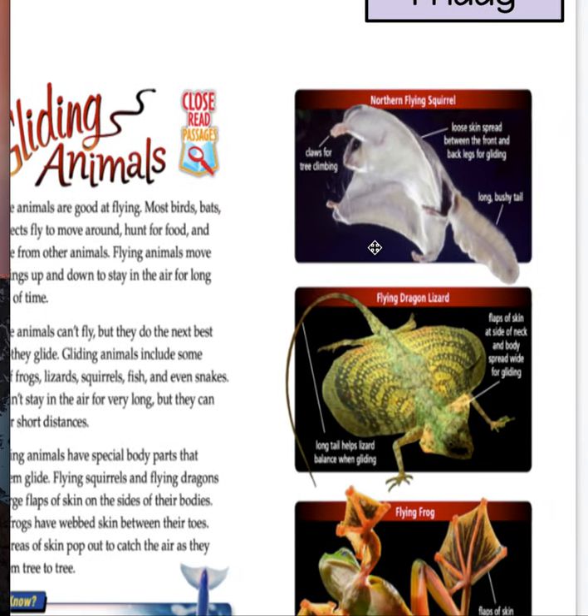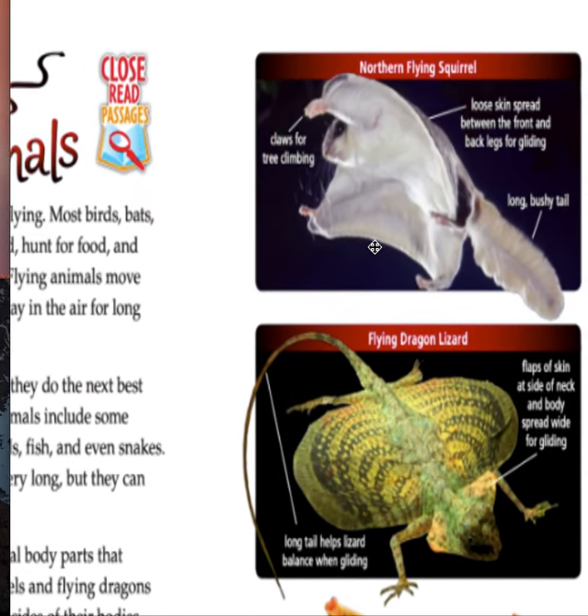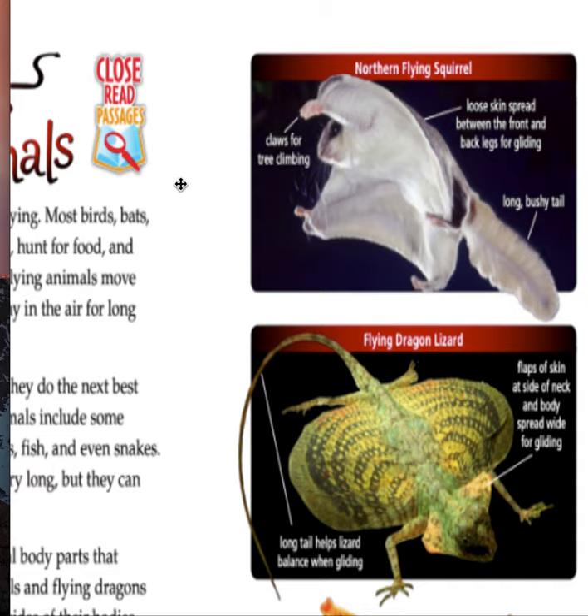Right over here is the northern flying squirrel. To be honest, I didn't know that was a thing — a flying squirrel — which I think is so awesome. So it shows us a picture and it says there's their claws for climbing, loose skin spread between the front and back legs for gliding, and a long bushy tail, which is very cool, which you see on a regular squirrel as well.